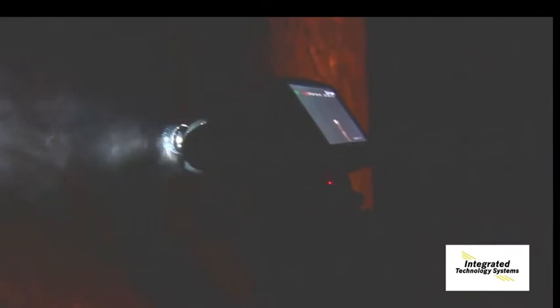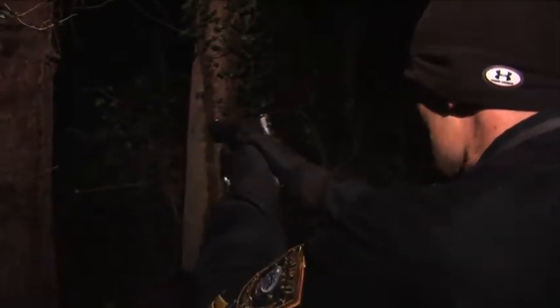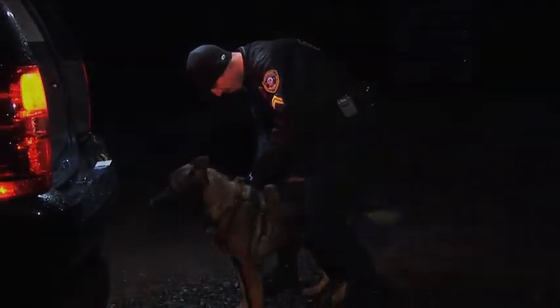Integrated Technology Systems is proud to introduce the ultimate game changer in today's law enforcement environment: Thug Finder, a tactical tool specifically built for law enforcement. With current conditions requiring most agencies to utilize a fire department's thermal device, Integrated Technology Systems has developed an exciting new law enforcement product. The Thug Finder is a ruggedized injection molded tool utilized for searches, foot pursuits, surveillance, and canine tracking.